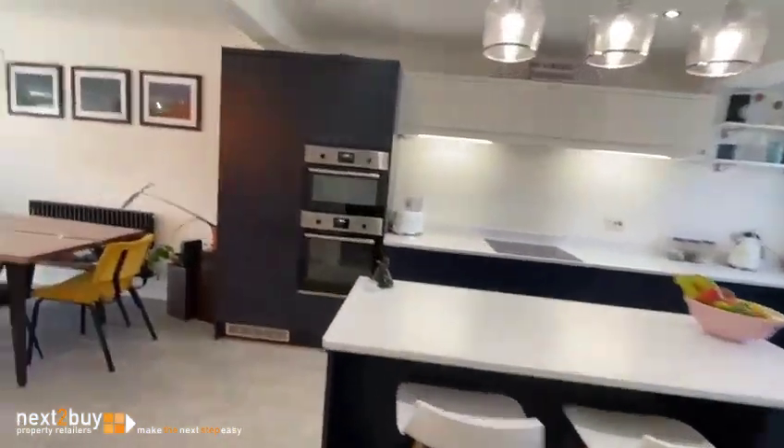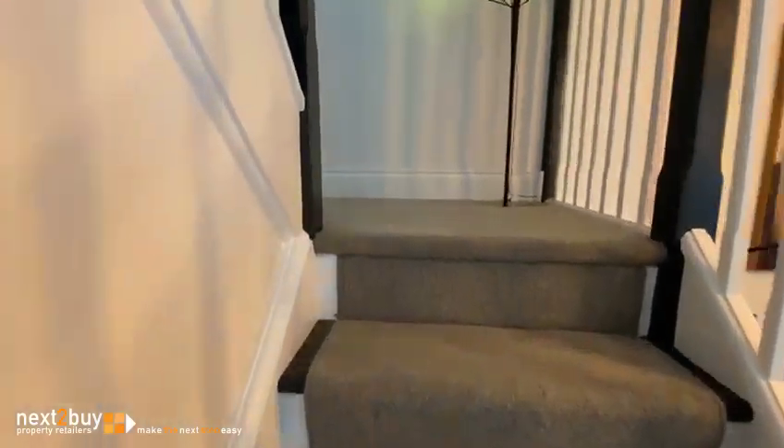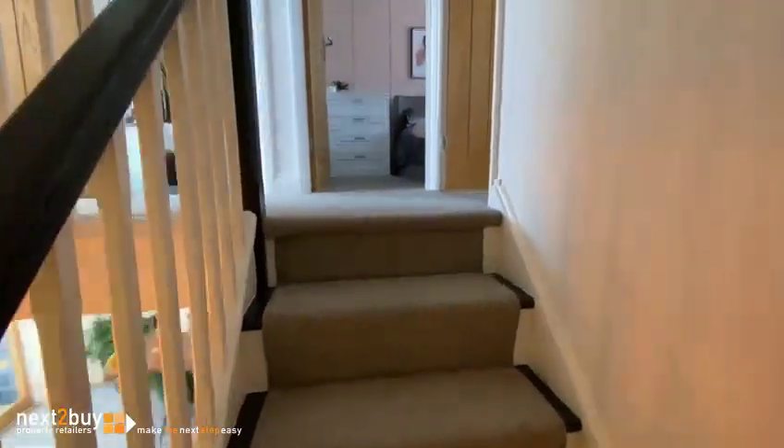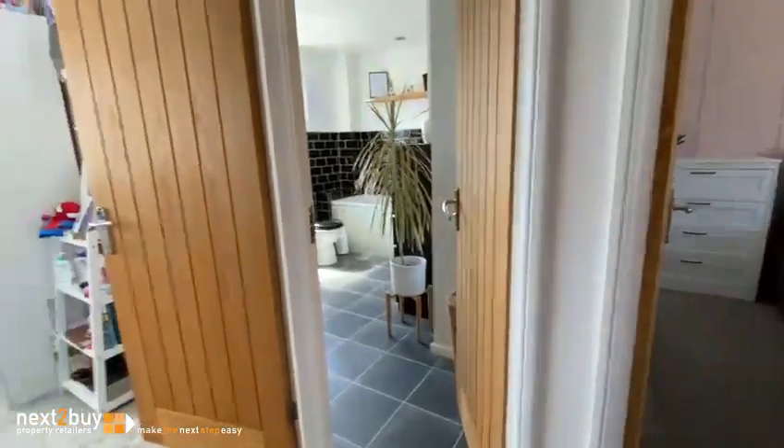And we head on up to the first floor. Upstairs we have three really good-sized bedrooms. On the left here, this is the smallest - this is bedroom three.